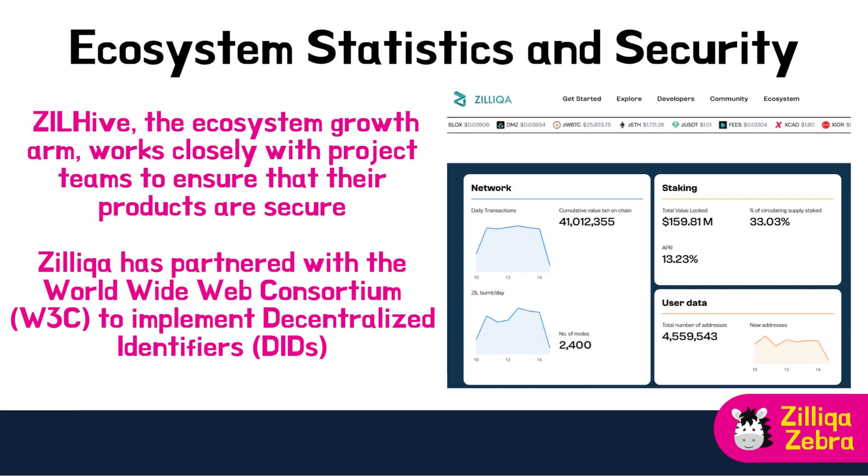One of the key aspects of the Zilliqa ecosystem is its commitment to security. With the rise of decentralized finance (DeFi), stablecoins and decentralized autonomous organizations (DAOs), the need for robust security measures has become paramount. Zilliqa works closely with project teams to ensure their products are secure and protected from potential vulnerabilities. The platform utilizes advanced cryptographic techniques and a consensus mechanism called Practical Byzantine Fault Tolerance to prevent malicious actors from taking control. Additionally, Zilliqa has partnered with the World Wide Web Consortium (W3C) to implement Decentralized Identifiers (DIDs), providing a secure way to verify and authenticate digital identities.